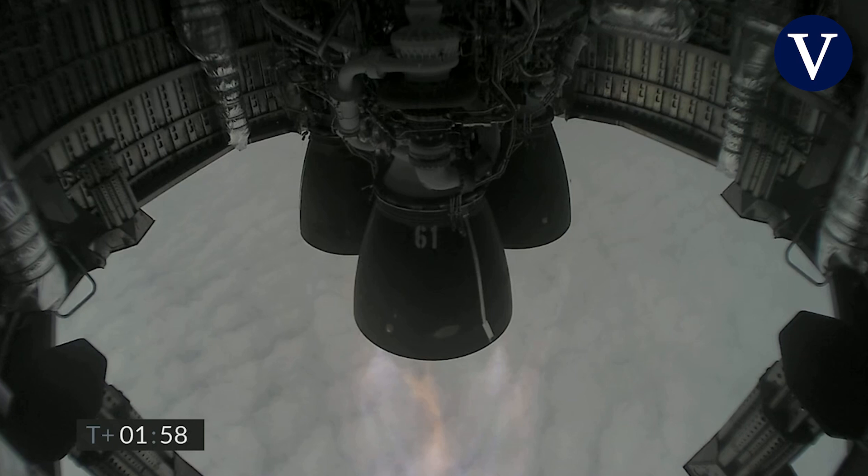Coming up at T plus two minutes, we appear to have frozen the view from the engine cameras. The Raptor engine is continuing to perform and we've got shutdown on engine three on time.